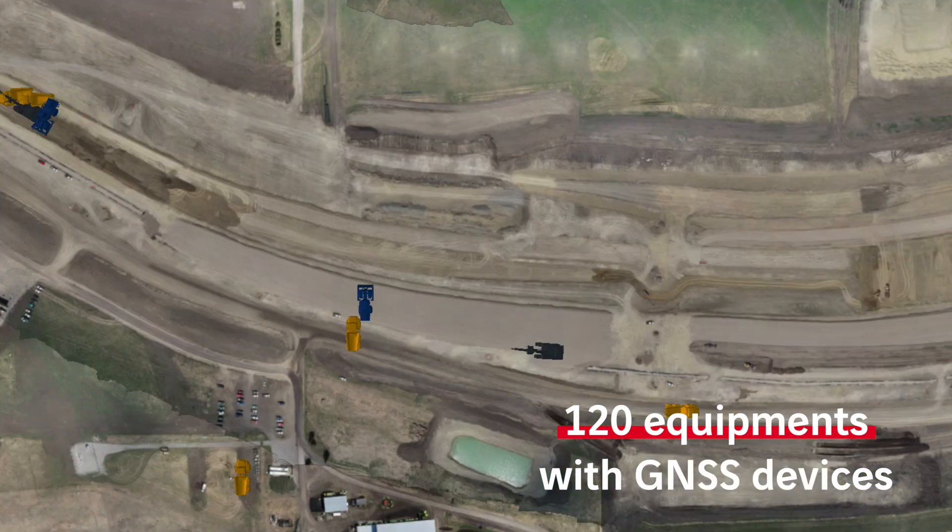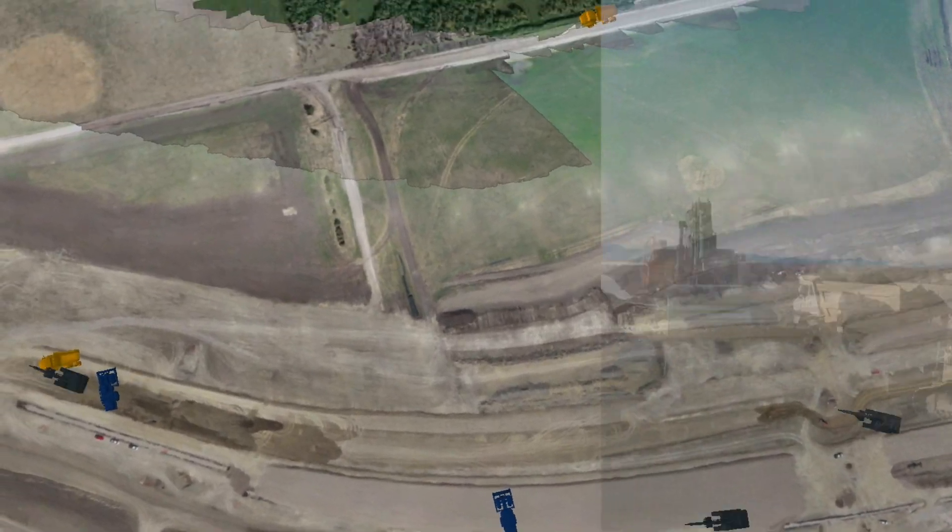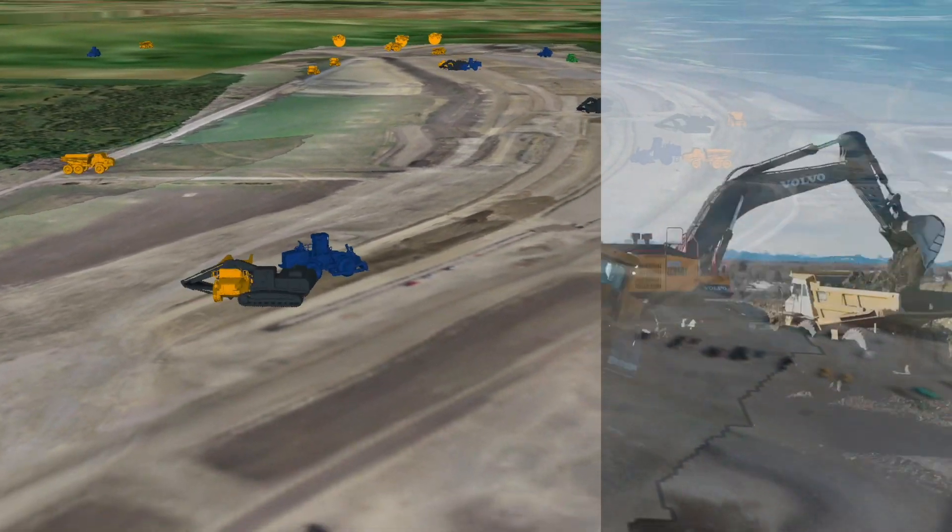Excavators, dumpers, scrapers, motor graders, dozers, and compactors are equipped with GNSS devices.